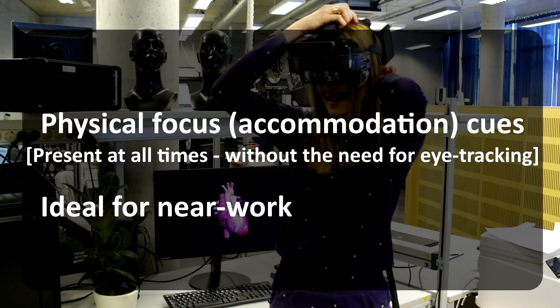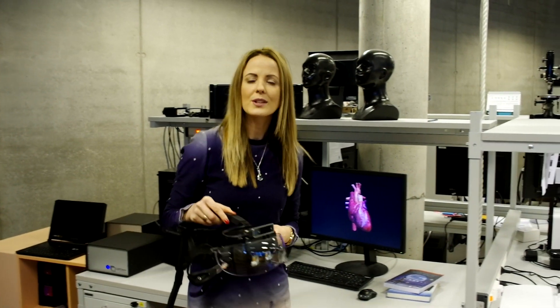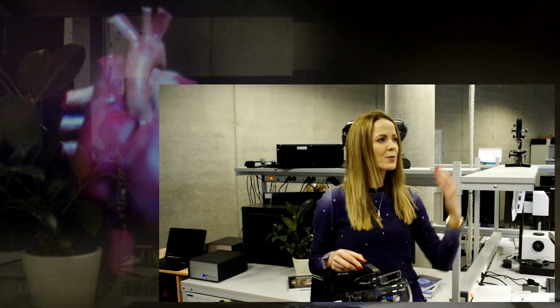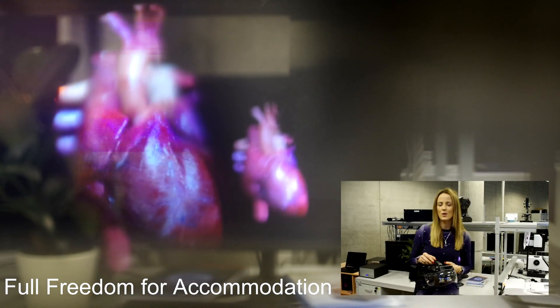What does it mean? It just means that you can refocus your eyes within a virtual scene the same way as you do when viewing the real world.